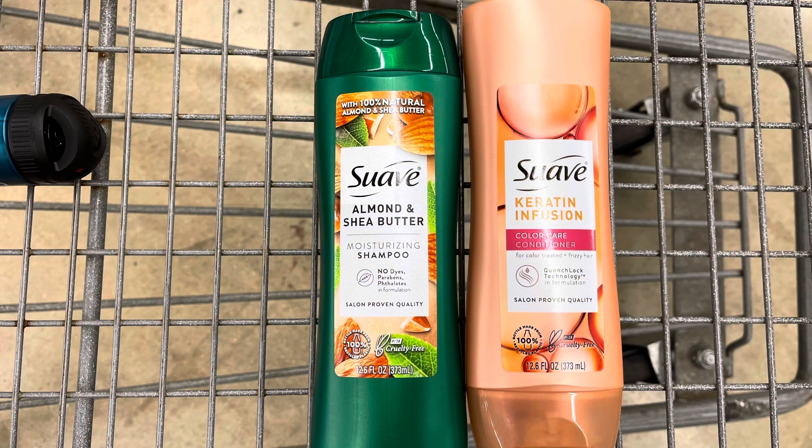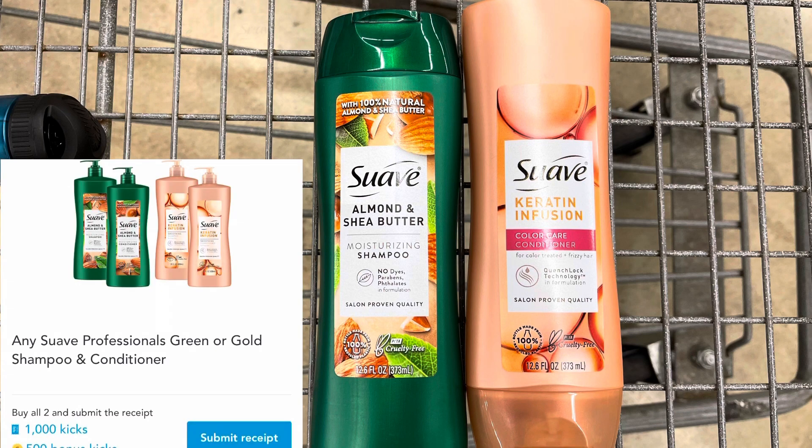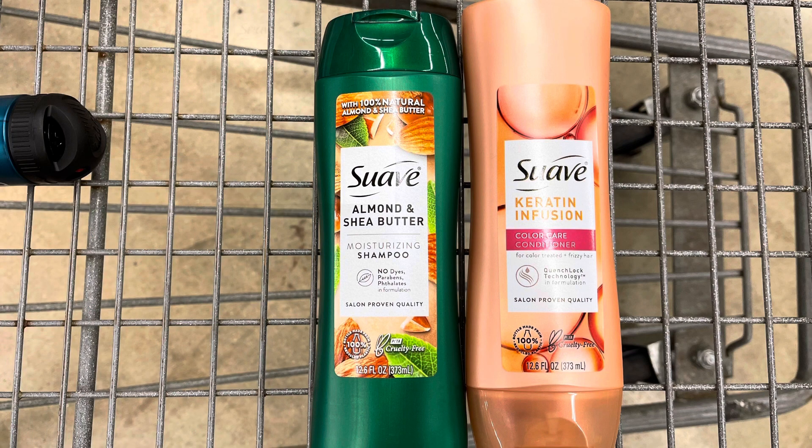I'm also doing the Suave bundle again — grabbing one of the green Suave and one of the rose gold. They're both priced at $2.94, so both will total $5.88. Between the scan kicks and bundle kicks, I'm going to get back $6.20 from Shopkick. I did two separate rebates on Brand Club, one for $1.75 and one for $1.50, and I'll be able to get both of those rebates since both of these have two separate UPCs. That's going to make both of these a $3.57 moneymaker.